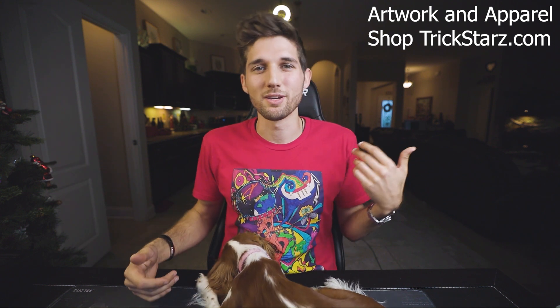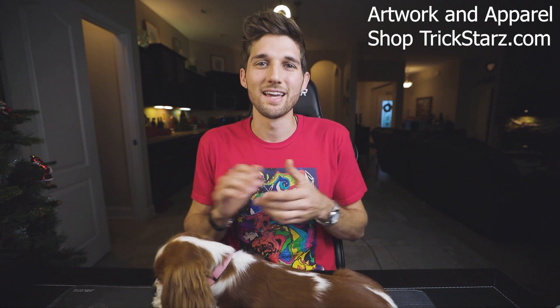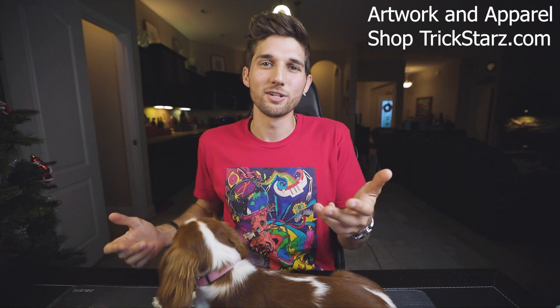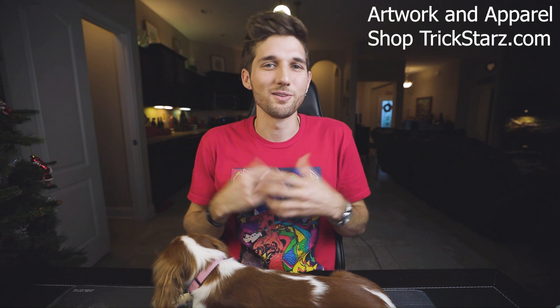Welcome back everybody. My name is Ryan McNeil and I am hosted by Trickstars 3 Star Studios. That's the sponsor of today's video — Trickstars.com — where you can get all these awesome t-shirts. I paint them myself, put them on t-shirts, and sell them. It really helps me and helps the channel. If you want to show some support, go to Trickstars.com and get some cool t-shirts made by yours truly. Alright, so with that out of the way, let's get into today's video.